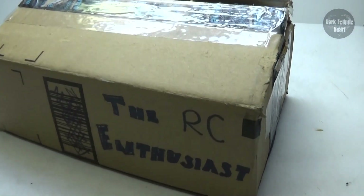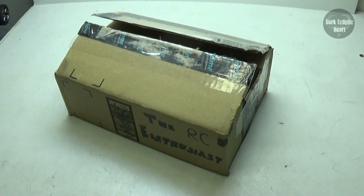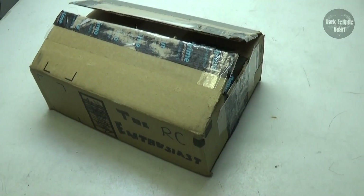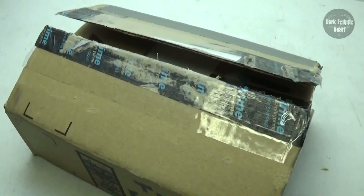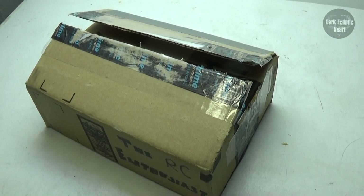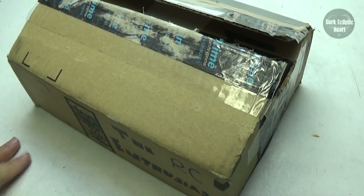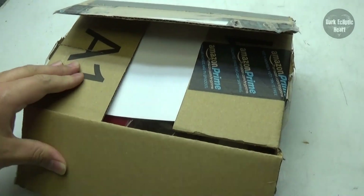All right, guys, here we are again with another donation from the RC Enthusiast, which is freaking awesome. Now, as tradition goes, I went ahead and cut the box open, but I have not looked in there yet, so let's see what he sent. We were both kind of scared because it was supposed to be here by now, but it just showed up. Mail's been rather slow lately — it's driving me nuts. Well, no more delays. Let's go ahead and open it up and see what's inside.